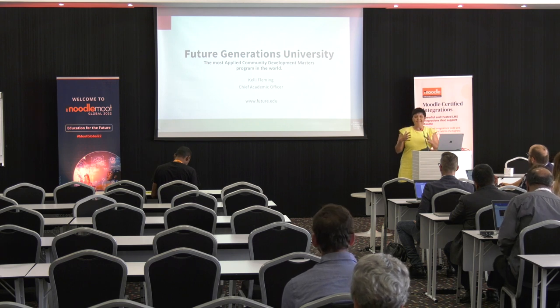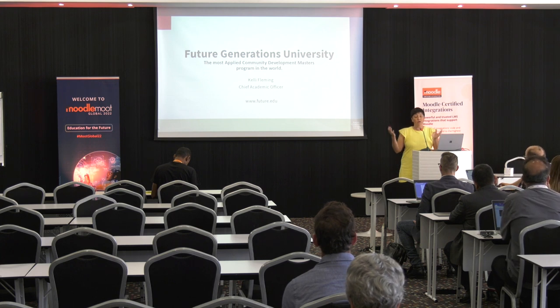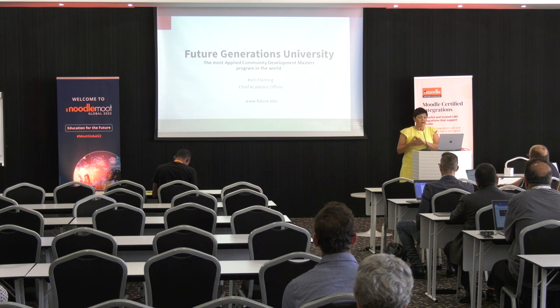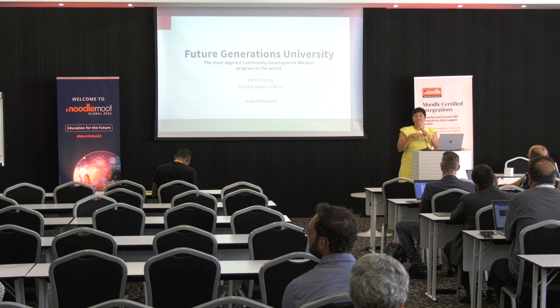What I'm going to talk about is our approach to applied learning. We have students all over the world — they're using Moodle in their country. As part of the application process for being in our program, you have to identify the community that you're going to work with. So from the beginning, they're already defining what community in their area they're going to be working with throughout the course of their degree.